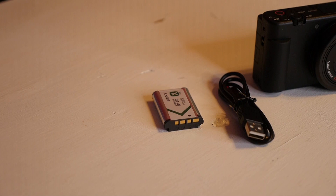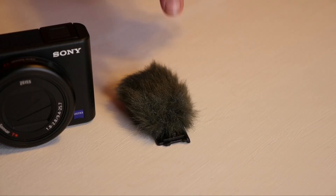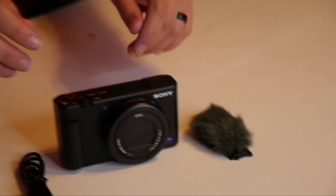The Sony ZV1 camera comes with the battery, the micro USB charge cable, and a microphone which attaches via a hot shoe on top of the camera. Now for the fun part — the camera. This little camera right here, it's my first time picking it up and it is so light and compact. Look how small it is! I can see myself on the flip screen and I'm not having to look through a tiny screen.